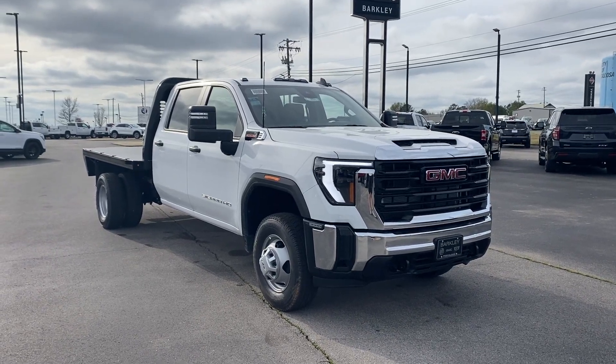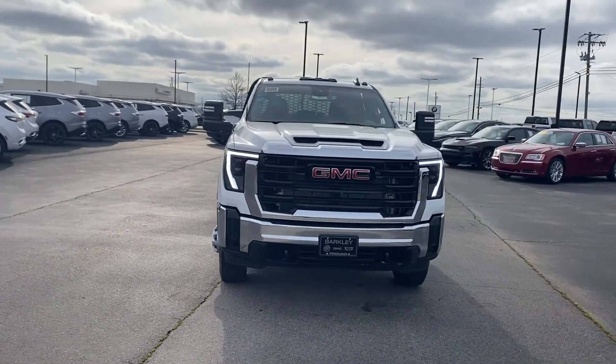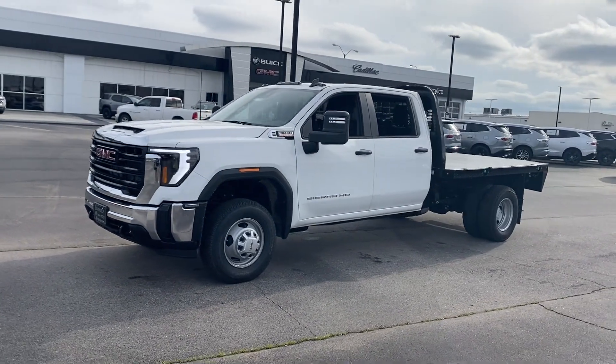2024 GMC Sierra 3500 HD. This truck offers a full-size interior while delivering on versatility.